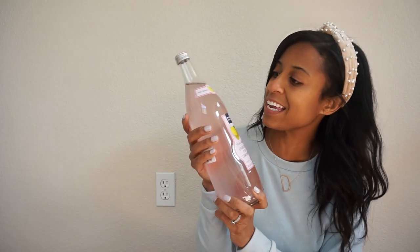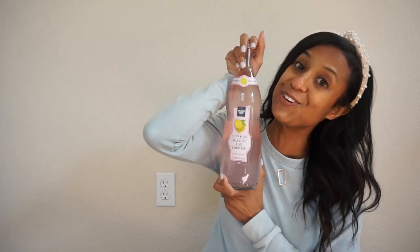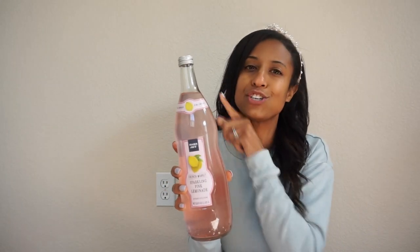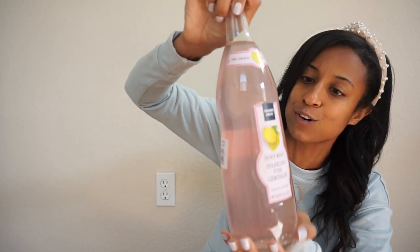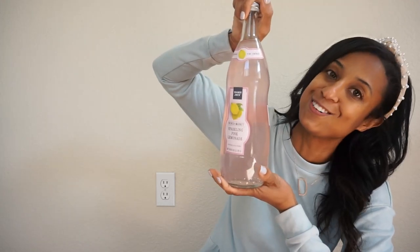Pink lemonade — it is so delicious. These are also good for mixing up cocktails. During Valentine's Day we took a trip to the mountains and made a few cocktails with their little sparkling drinks. But this pink lemonade is delicious on its own and they always have it at Trader Joe's. If you have not tried it, go check it out.